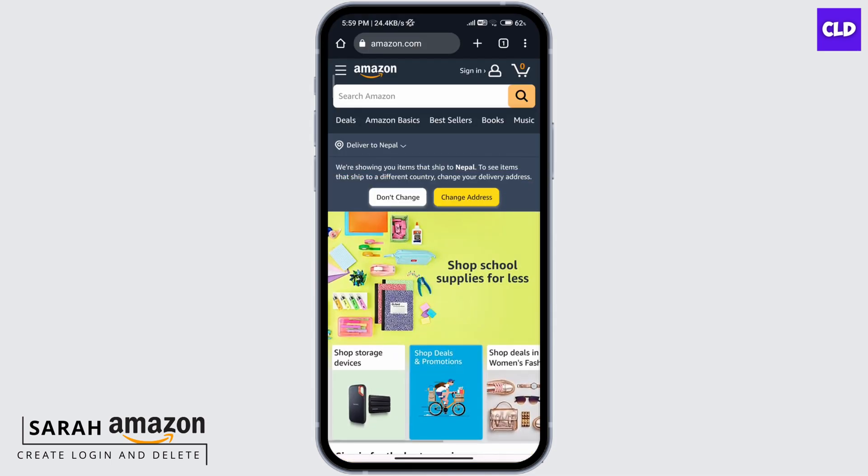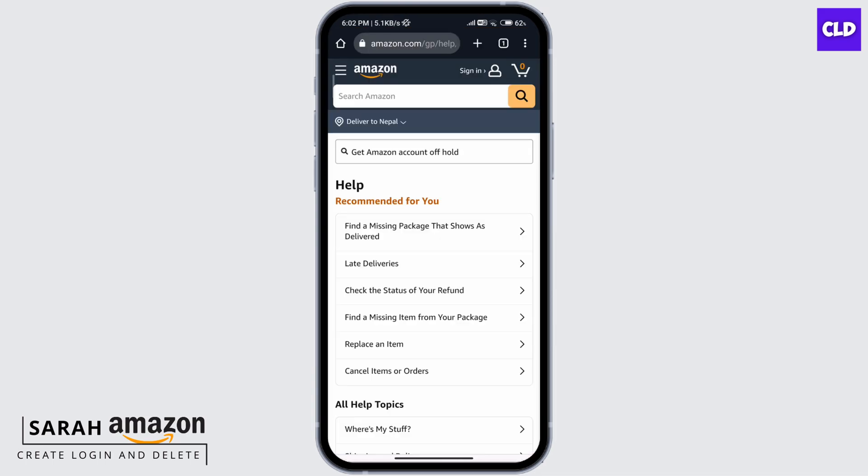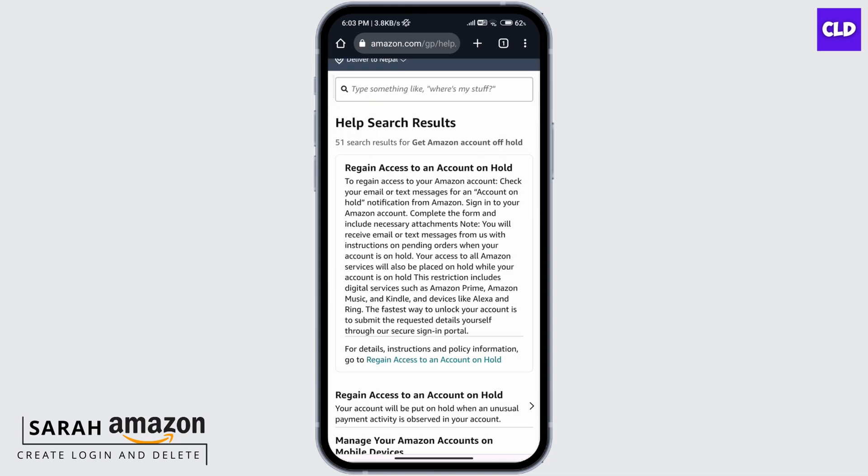Once the site is open, scroll down all the way to the bottom and click on Customer Service. At the search bar, type in 'get Amazon account off hold.' Now, as you can see, to regain access to your Amazon account,